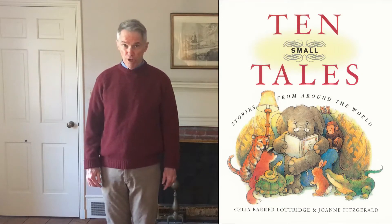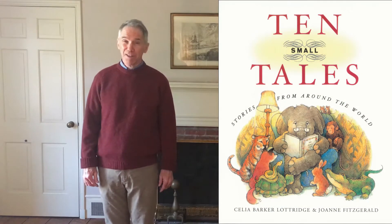Once we've discussed that, I like to tell a kind of silly story that I'm sure Mr. John Constable didn't know, but I like to connect it to the setting and the characters in this picture. I found this story in a book called Ten Small Tales by Celia Barker Luttridge, and I highly recommend it. This is my retelling of this traditional story.